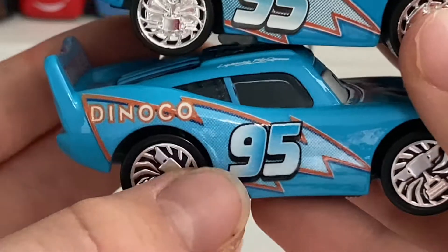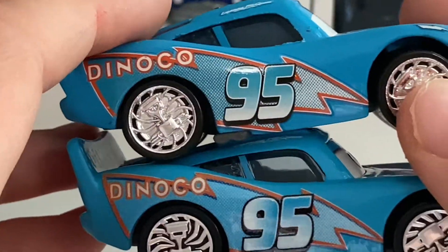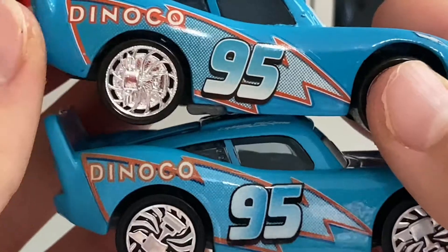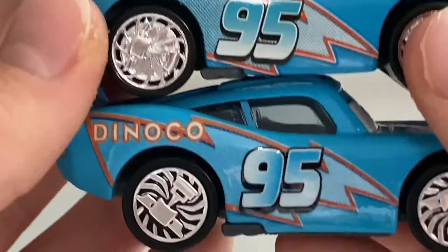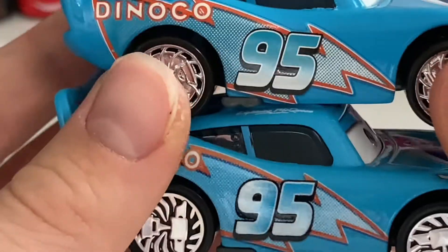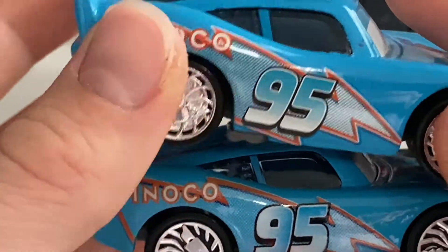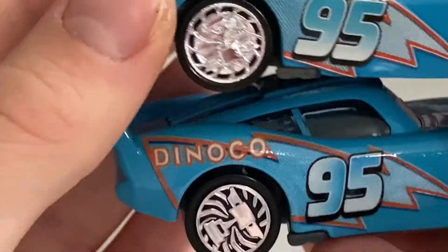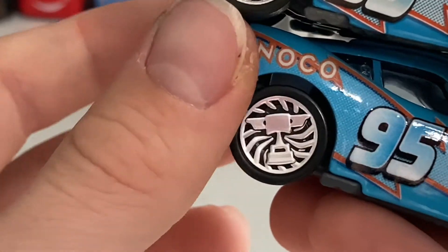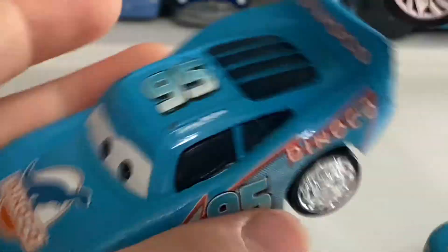Looking at the side — number 95 and Dinaco — the gradient is a little different on both. On the Thailand version, the gradient goes from right to left, while on the Chinese version it goes from top to bottom, which I think is kind of cool. The Dinaco logo is pretty much the same, but the lightning bolt doesn't really have that white border around it anymore on the Thailand variation — it's kind of there, but not really. Also, the rims on the China version are chrome, while on the Thailand variation they're more of a grayish-silver color.